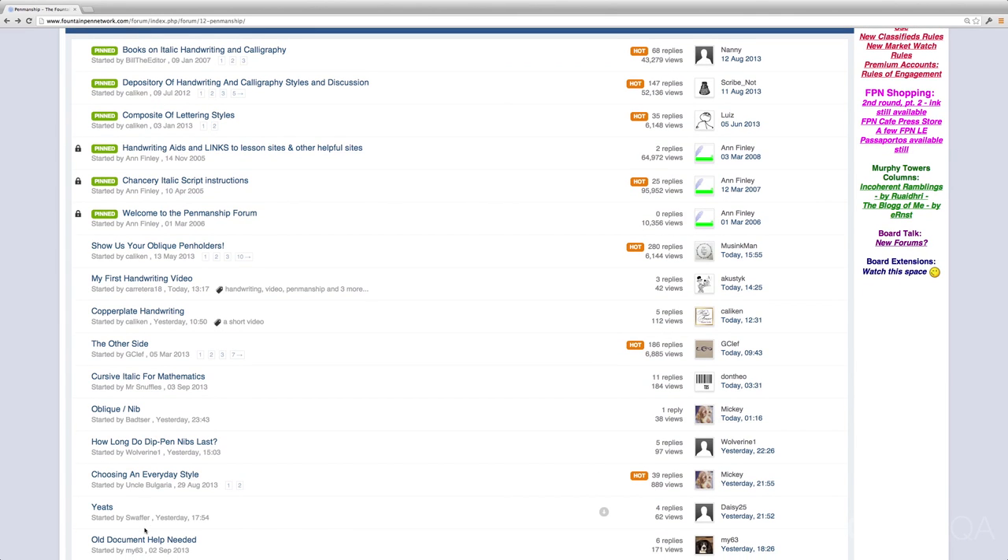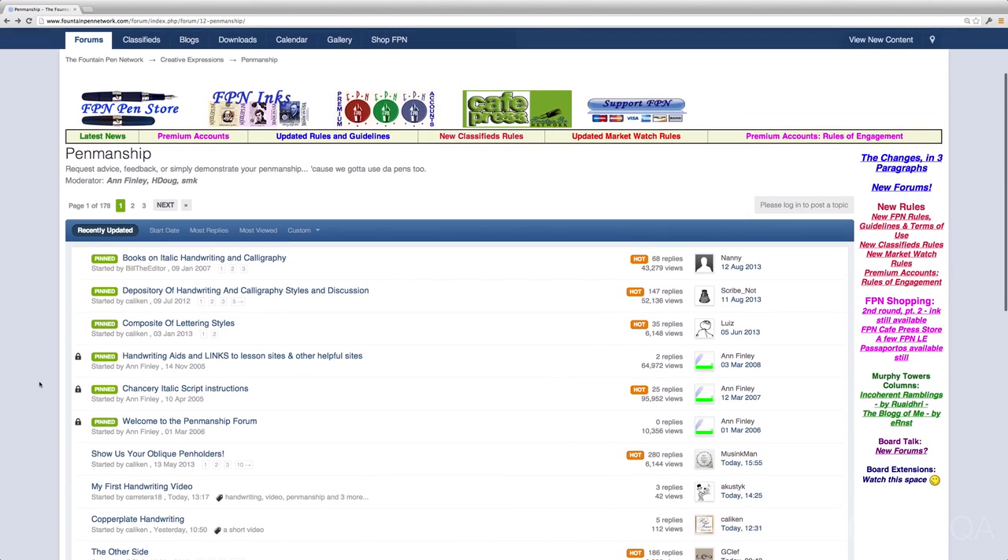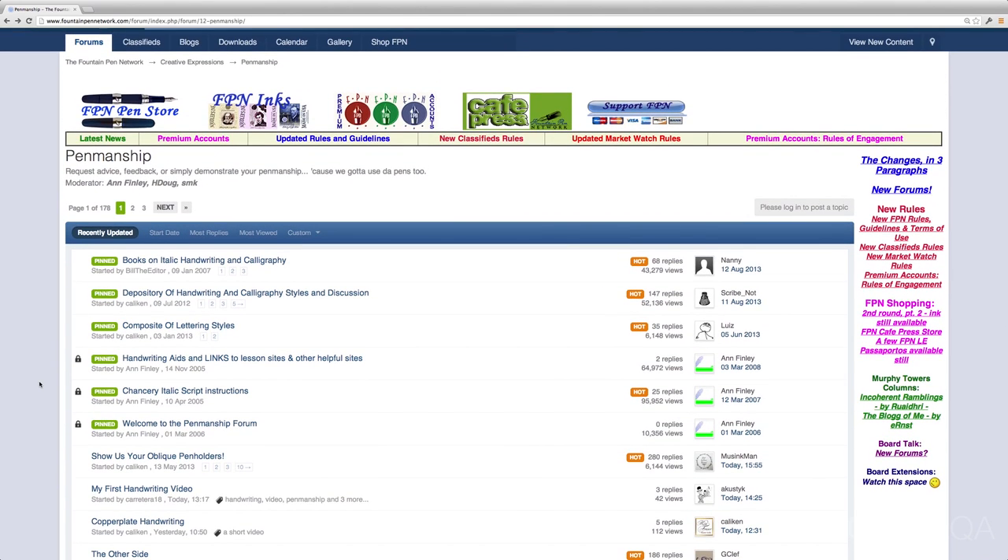You can do a search within this subforum and try to find stuff on whatever given topic you want, if there's a specific style of handwriting you want to learn more about. Or you can just click through and see what people are talking about. If you're a member, you can post and ask questions and get advice from others on the forum. This is definitely the best place I can think of to get started when it comes to finding resources for improving your handwriting.